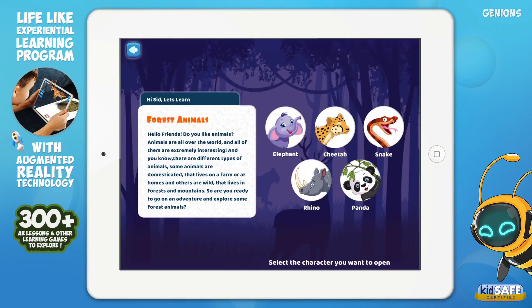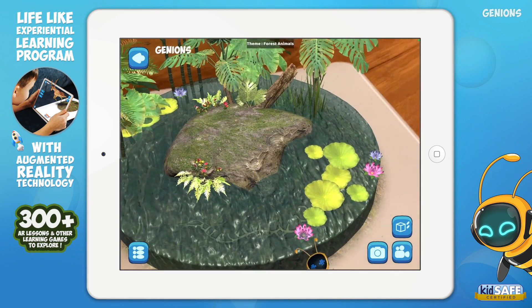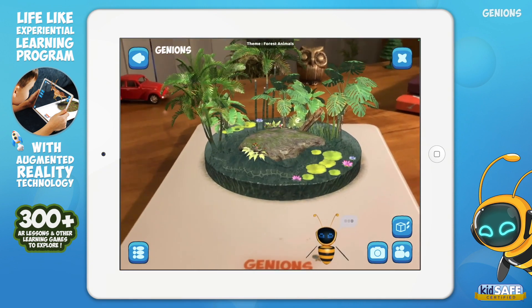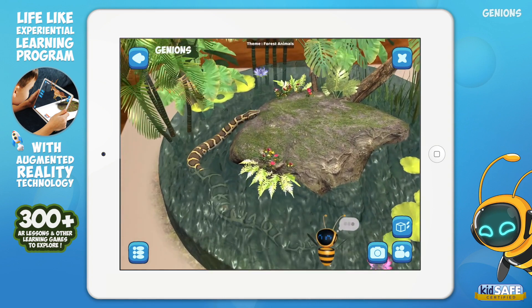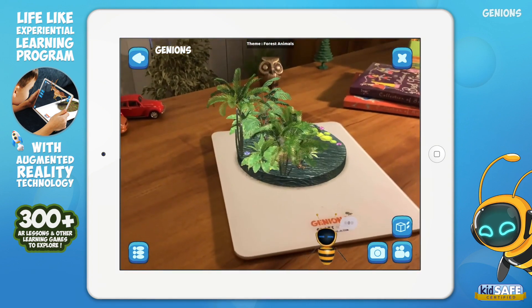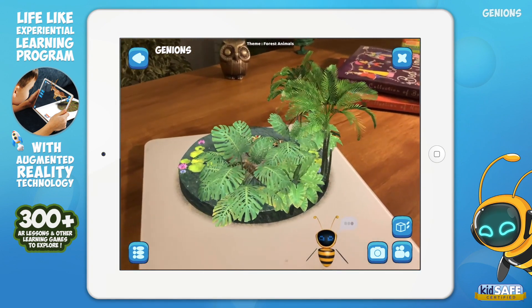Which forest animal would you like to explore? In the jungle, the mighty jungle, hear the snake hiss. Slender, agile bodies and no legs. Jaws are flexible, open very wide. They swallow their prey in their own way.